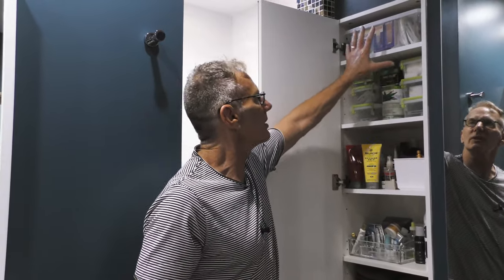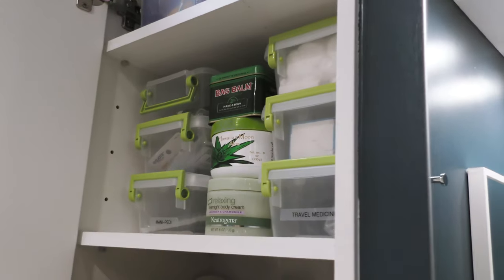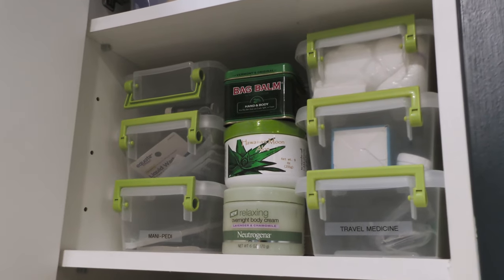Taking it to the top, just one shoebox-sized container up here for all my Band-Aids and stuff. I've got a cabinet that's super well organized. I know where to find everything, and I start and end my day in a state of relaxation because I know where everything is and it's easy to put away.